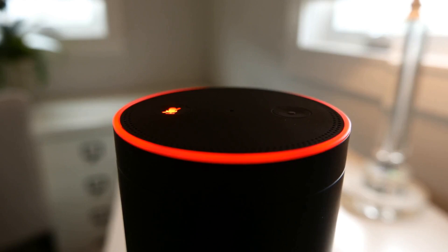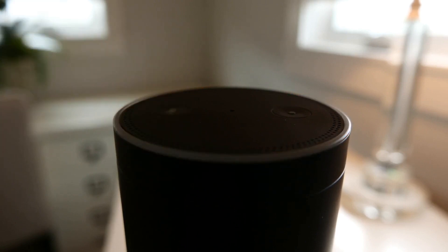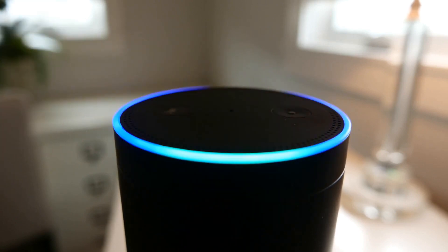For example, smart speakers with voice assistants, such as Amazon Alexa or Google Assistant, can be used to control lights, thermostats, and other smart home devices through voice commands.